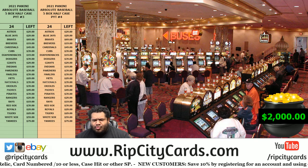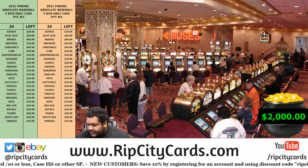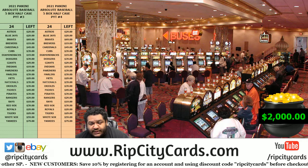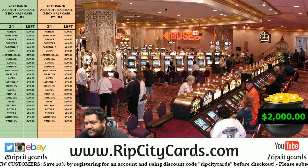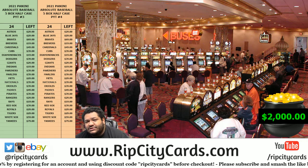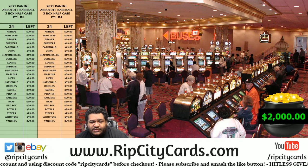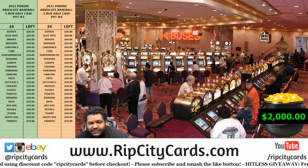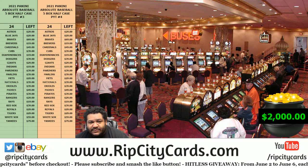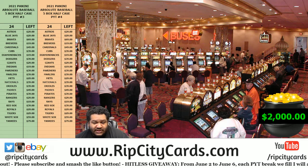Yo, what up everybody, it's your boy Uncle Jesse. We're going to go ahead and do our Absolute Baseball PYT number two — the five-boxer. Like I said in the first break, if you bought into the Absolute ten-boxer number one, you got your teams in the five-boxer number one. In this one, number two, I basically split that case in half. It wasn't really moving as quickly as I'd like, so I was proactive, cut it in half, and hey, we got it broken — so here we go.